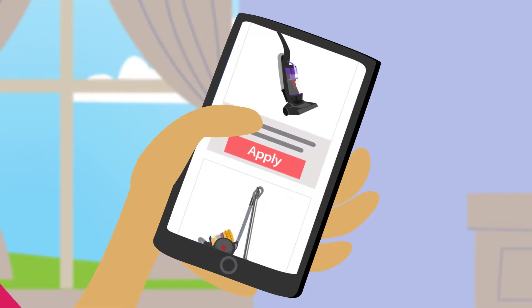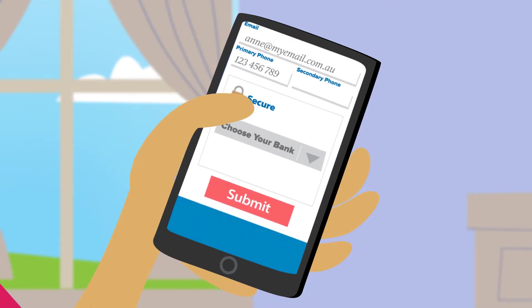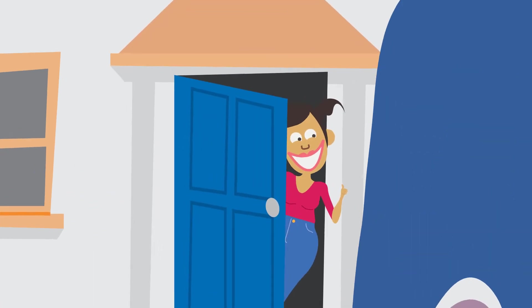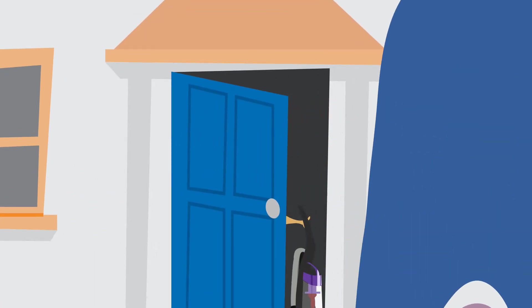Simply choose your appliance and hit apply. The application process is quick, easy and 100% online. Once approved, your shiny new product will be with you within 10 business days.